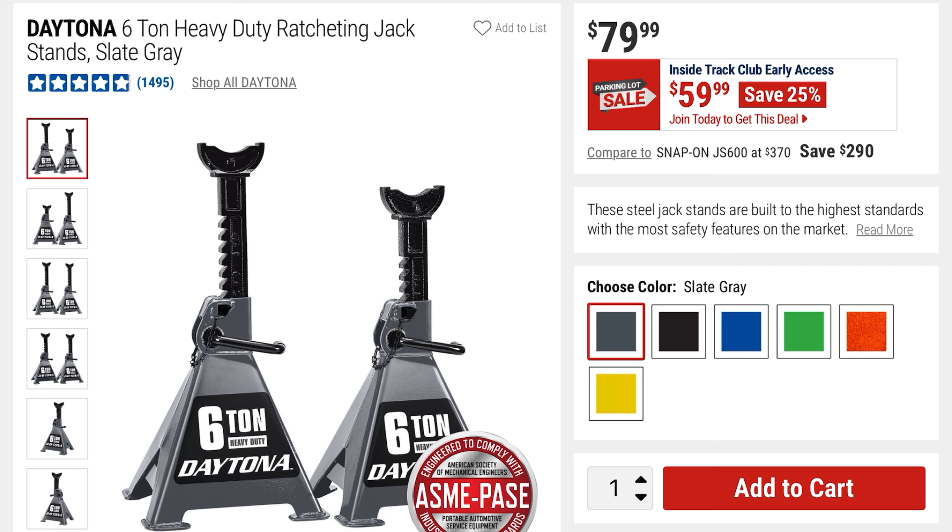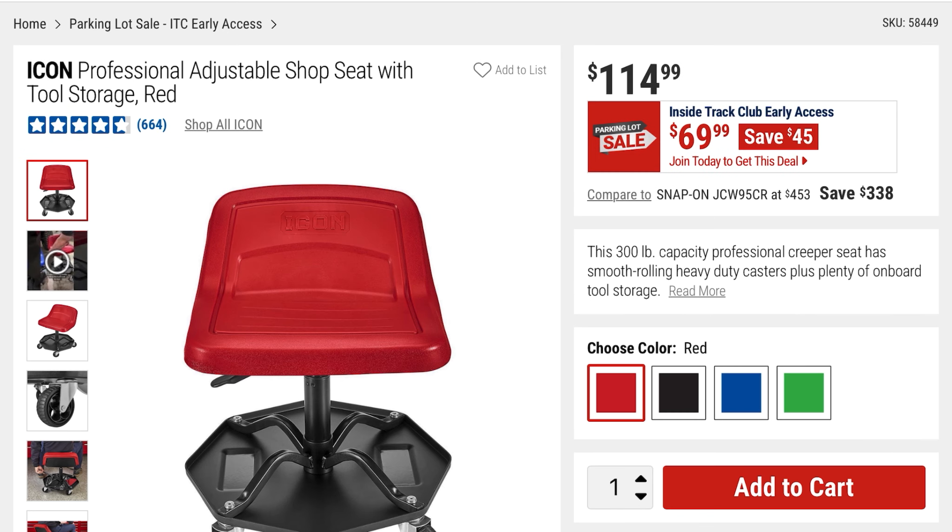These come in all different colors. How this works is Inside Track Club members get access to the deals the first few days, and then with the parking lot sale — I think for three days — everyone else gets access. Go ahead and leave a like if you're finding value in this content, and let me know if you're planning on picking anything up. I'd assume after this is over, prices will go back up in anticipation of Black Friday.